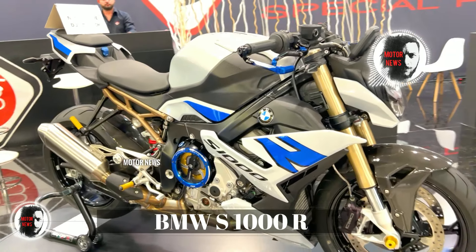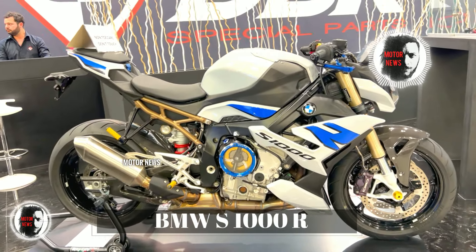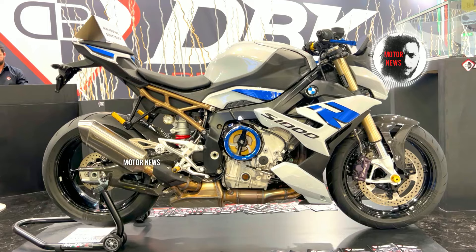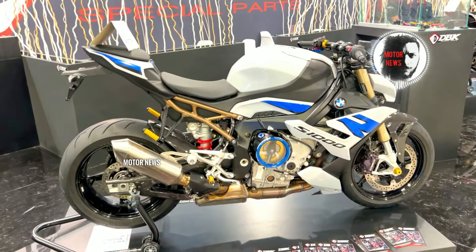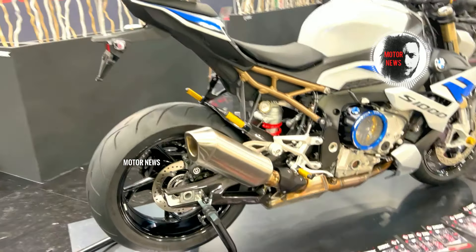What about the BMW S1000R? Some riders have noticed occasional throttle response issues with this bike, including reports of abrupt or uneven response.